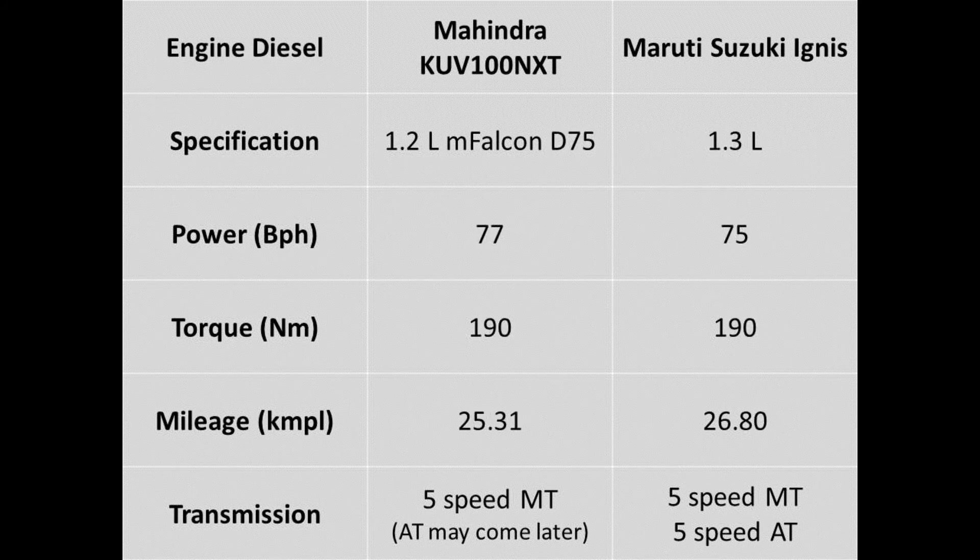Now the diesel engine. The KUV100 NXT is powered by a 1.2L M Falcon D75 engine that produces a max power of 77bhp and 190Nm of torque. Whereas the Ignis is powered by a 1.3L engine that produces 75bhp and 190Nm of torque. Here also, like the petrol variant, the Ignis is available in 5-speed manual and 5-speed automatic gearbox.